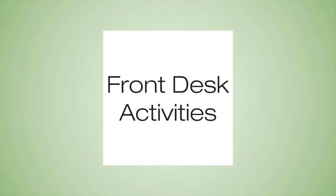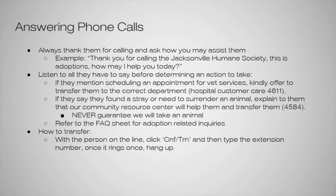Next, some activities you're able to do at the front desk. One main thing is answering phone calls. There is a phone at the front desk that is the main line for adoptions. We always want to thank them for calling and ask how you may assist them. An example greeting would be: 'Thank you for calling the Jacksonville Humane Society, this is adoptions, how may I help you?' That way they know they're in the adoptions department and that you're willing to help. Always listen to all they have to say before determining an action to take.